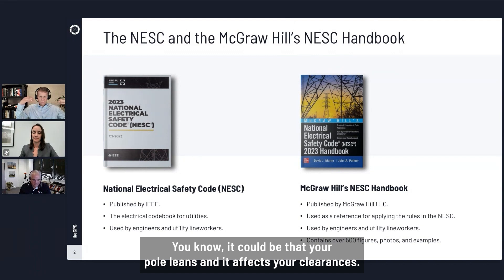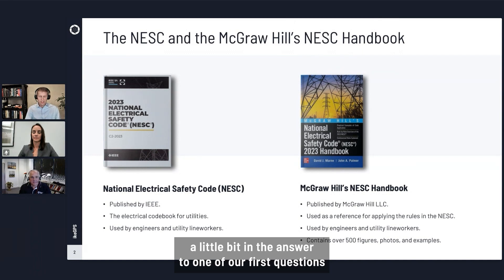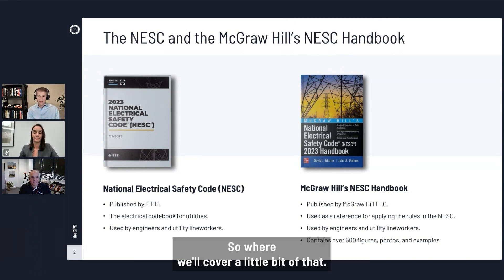It could be that your pole leans and it affects your clearances — we have to take that into account. And we'll actually talk a little bit in the answer to one of our first questions about maintaining clearances and spacings, where we'll cover a little bit of that.